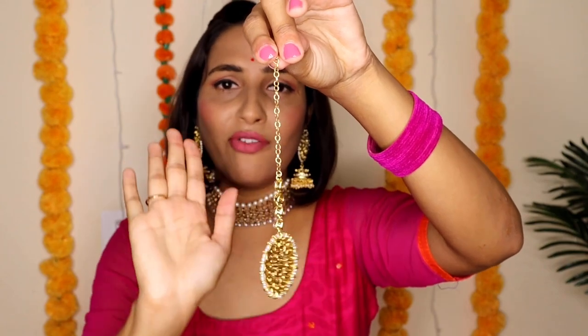With the choker you get big earrings, and you also get a mang tika. I will show you the whole style. You will have seen my Instagram Shorts and Reels on YouTube as well. I have styled this same choker with a pink shirt and it looks very beautiful.